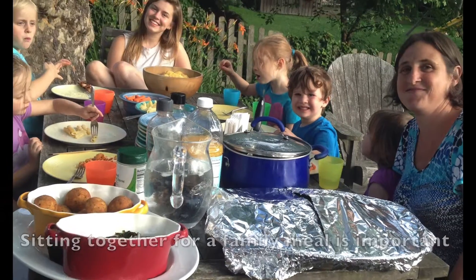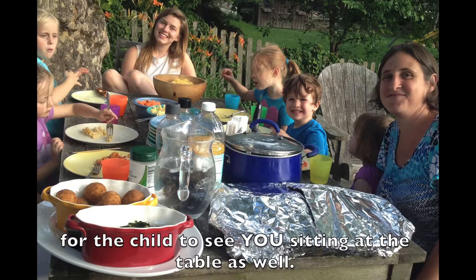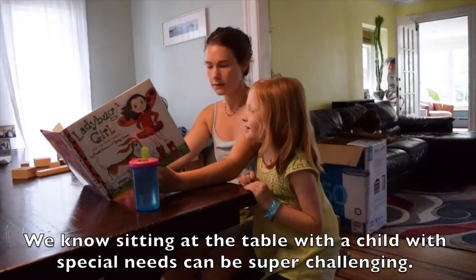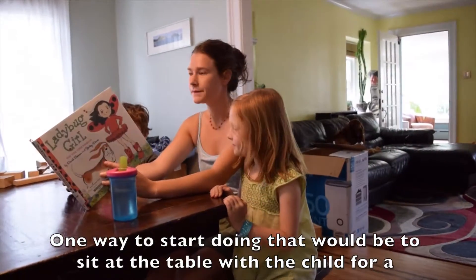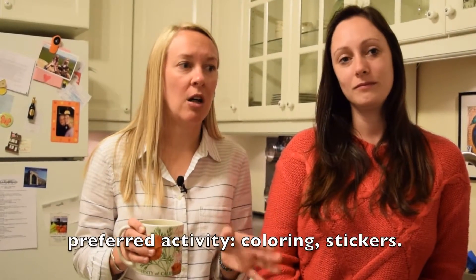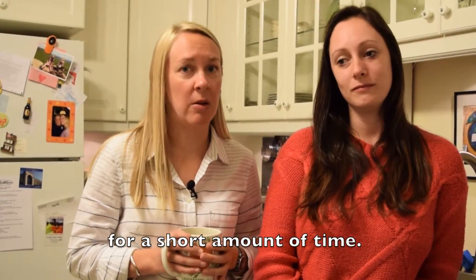Sitting together for a family meal is really important for the child to see you eating as well. We know sitting at a table with a child with special needs can be super challenging. One way to start doing that would be to sit at the table with the child for a preferred activity like coloring or stickers, for a short amount of time.